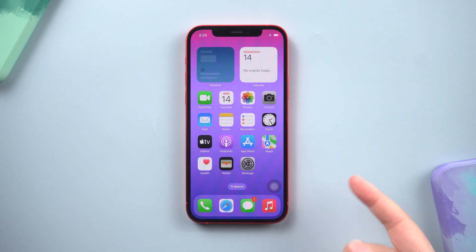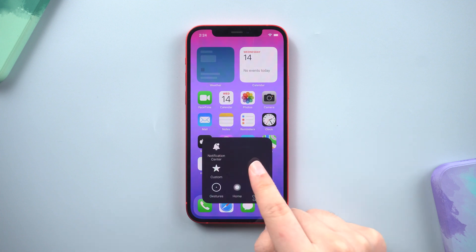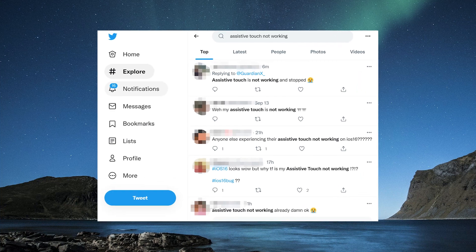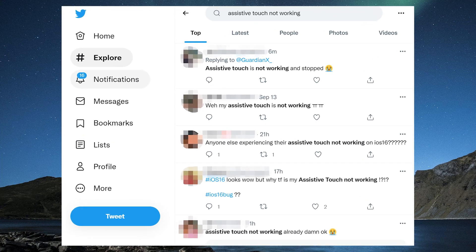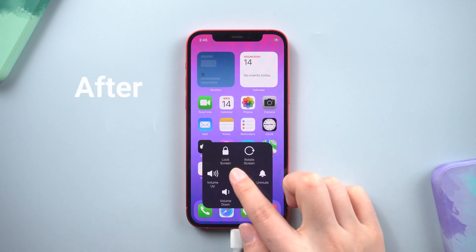Hello everyone, welcome to Tenorshare channel. AssistiveTouch features are not working well on iPhone after the new iOS 16 update. Many Twitter users have encountered this problem. If you're also facing that issue, keep watching — I'll show you how to solve this problem in today's video.